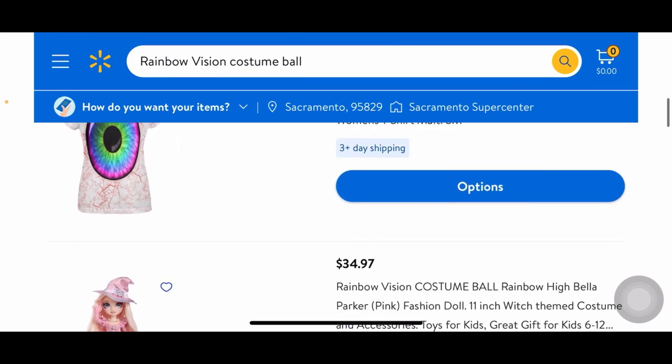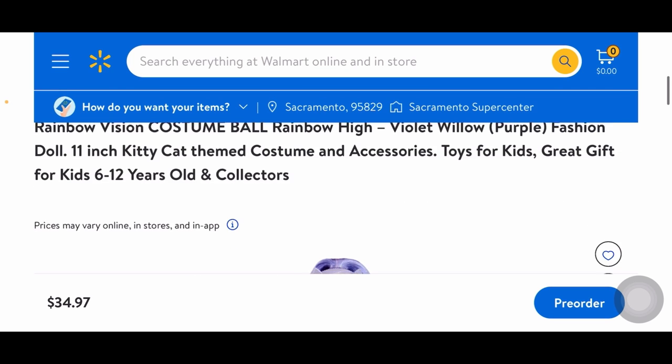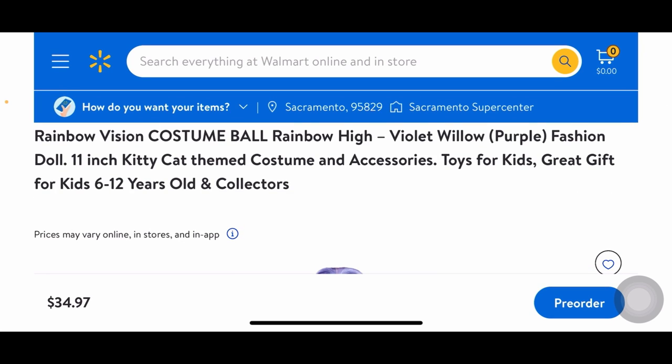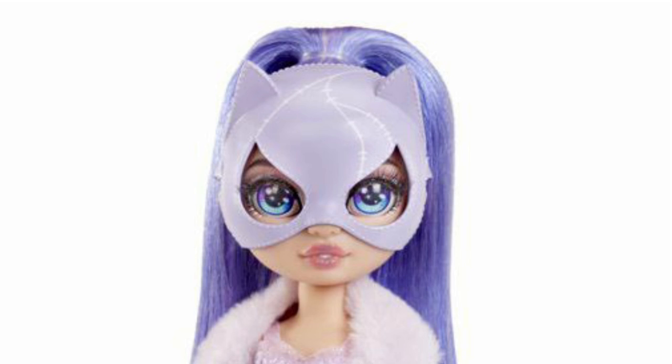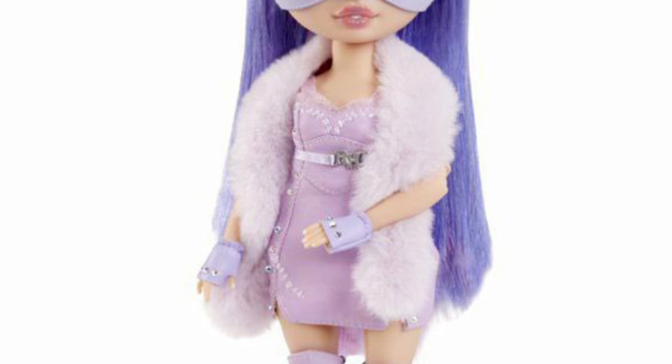Lastly, Violet Willow. Sadly, with Violet every release has always been kind of a flop — not in a bad way, she just never really stands out in the best way. She's the kitty cat theme. I definitely love her mask — looking at it up close, you can really tell they took inspiration from Michelle Pfeiffer's depiction of Catwoman in Batman Returns because of the stitching detailing on the mask and the way it's shaped. Her outfit also reminds me heavily of Halle Berry's Catwoman.